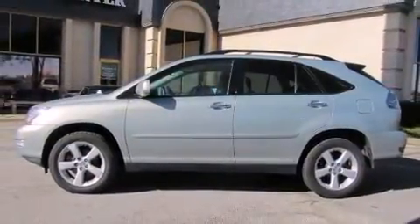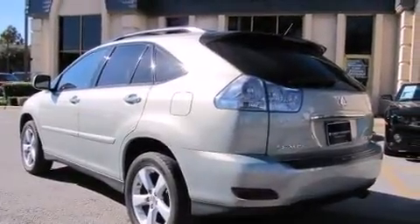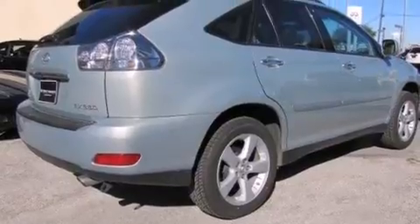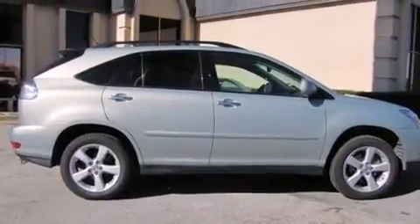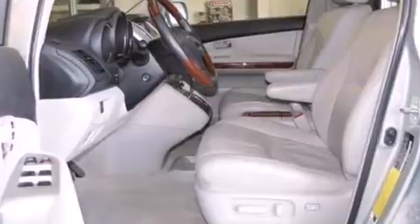Lexus prioritized fit and finish as evidenced by adjustable headrests in all seating positions, a trip computer, an automatic dimming rearview mirror, a power liftgate, remote keyless entry, and power seats. Everything is where it ought to be, from the dashboard controls to the door locks and window controls.